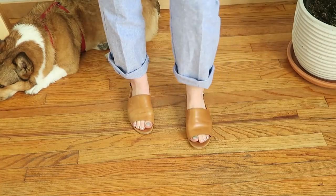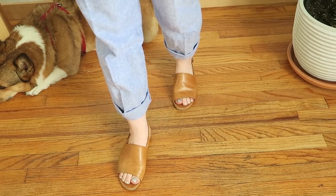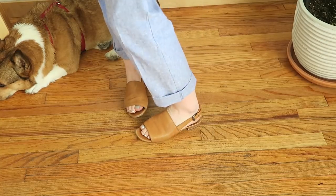Another thing from Madewell I got are a pair of these mule-style sandals with a slingback. I actually got a version like this last summer, but with a closed toe, and I've worn them all the time. They're like my favorite everyday shoe. So when I saw they came out with another version, I went and got it.